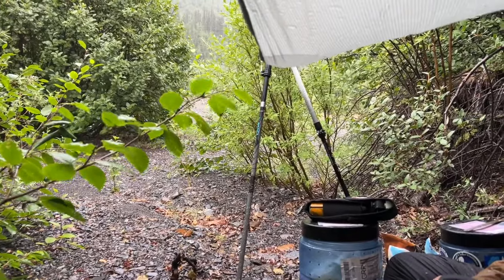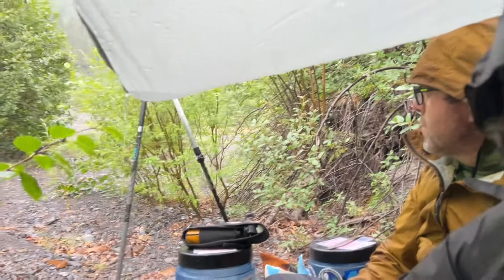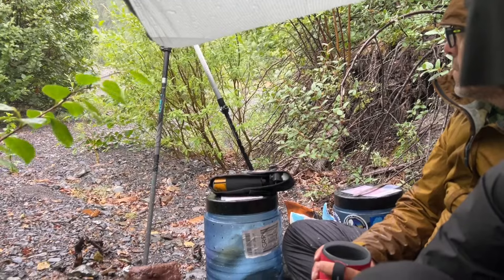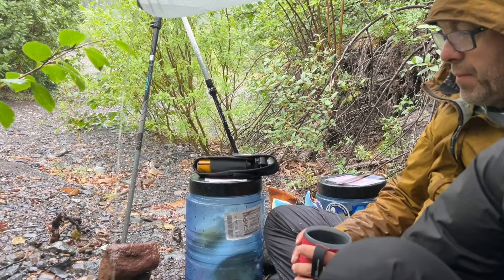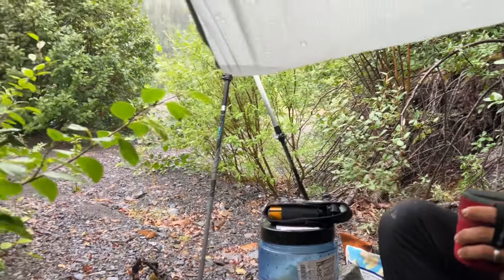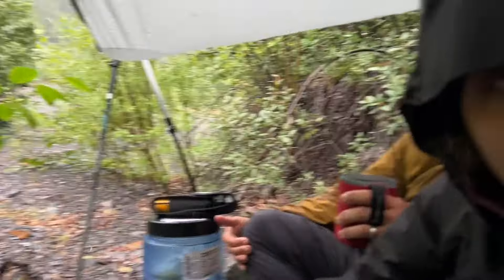We are sitting in the rain under a makeshift tarp tent that Pierre created so we could have dinner and hot chocolate. We just had our dinner and it is really raining. The rain coming off of that tarp over there. We were kind of hunkered down in some trees with this tarp. Tried to get everything under it. There's Sophia, happy after dinner. And Pierre over there.